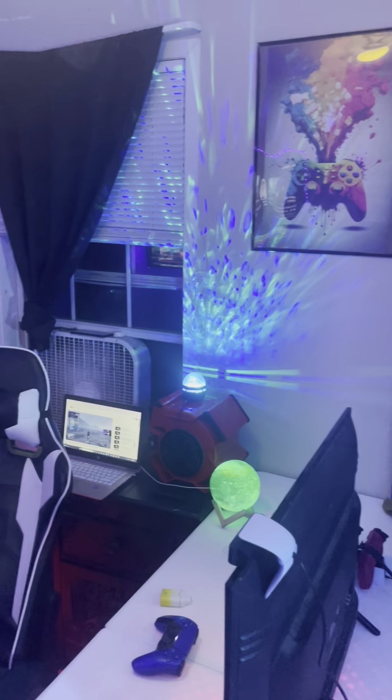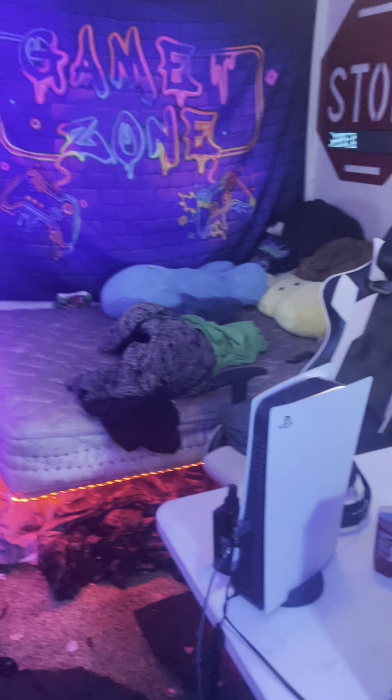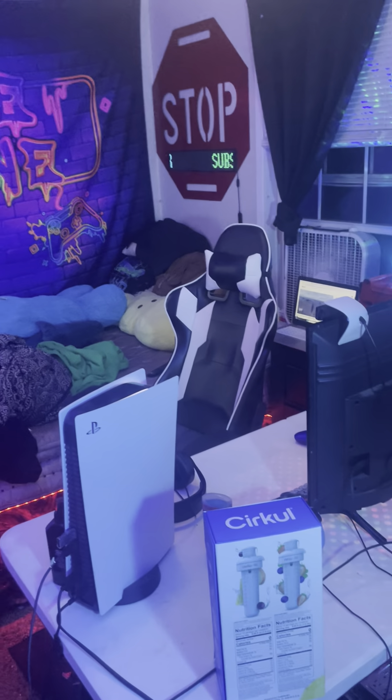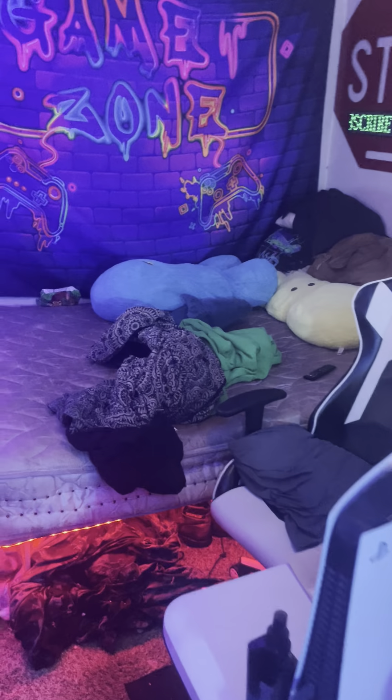We go around — got my pictures, posters, gaming stuff, got the OGs, got the originals. Now I have more lights, LEDs. This is what I see when I walk into this room every day — the gaming setup right here, which legit, once I walk in...